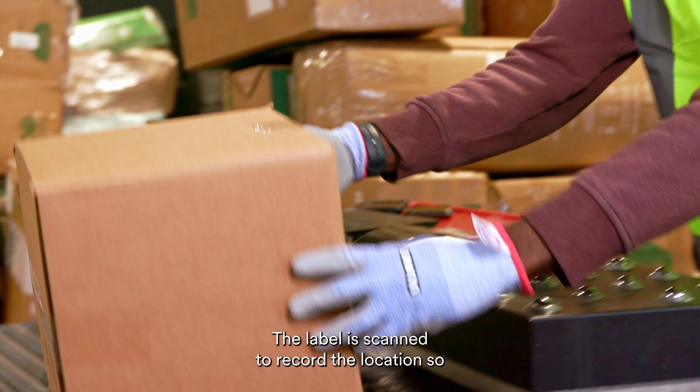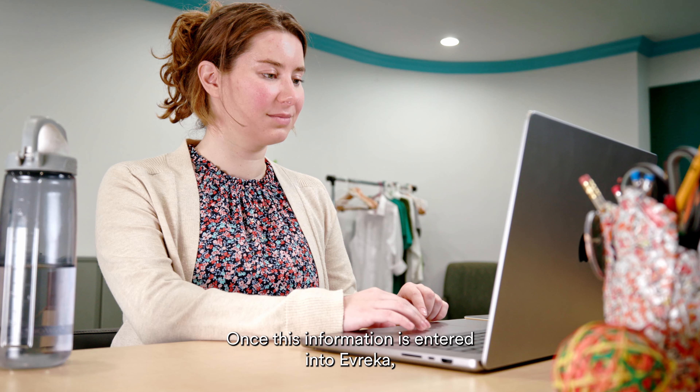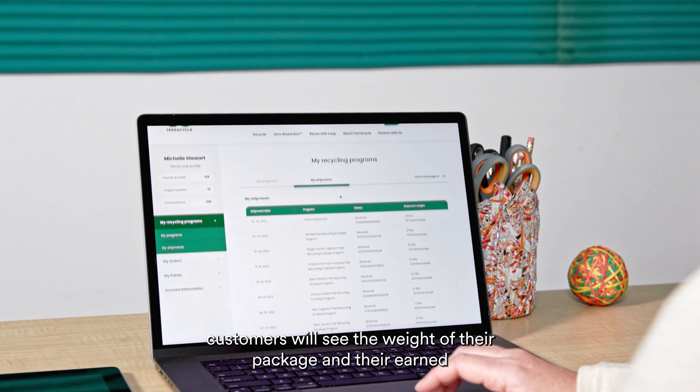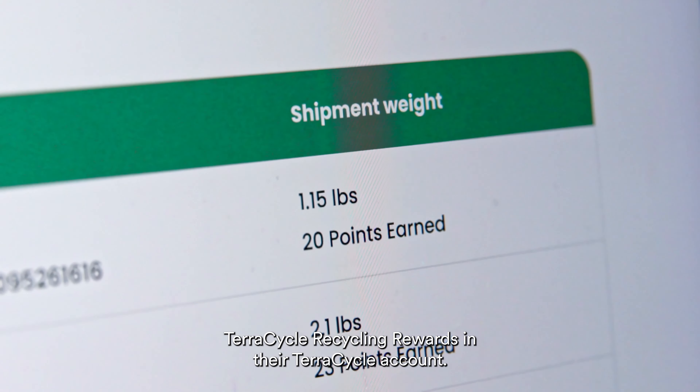The label is scanned to record the location so our operations team can review and track progress. Once this information is entered into Avrica, customers will see the weight of their package and their earned TerraCycle recycling rewards in their TerraCycle account.